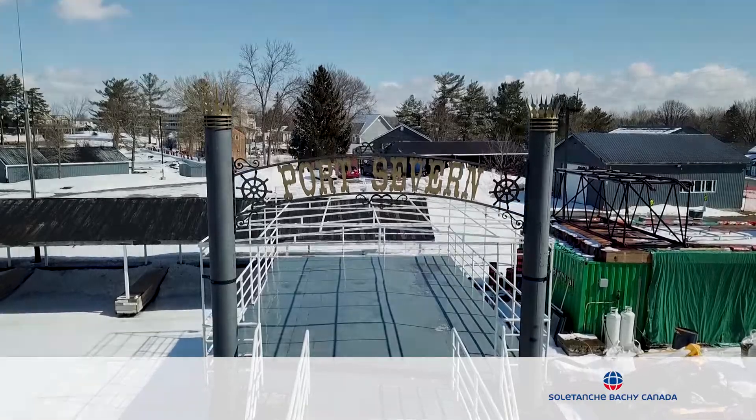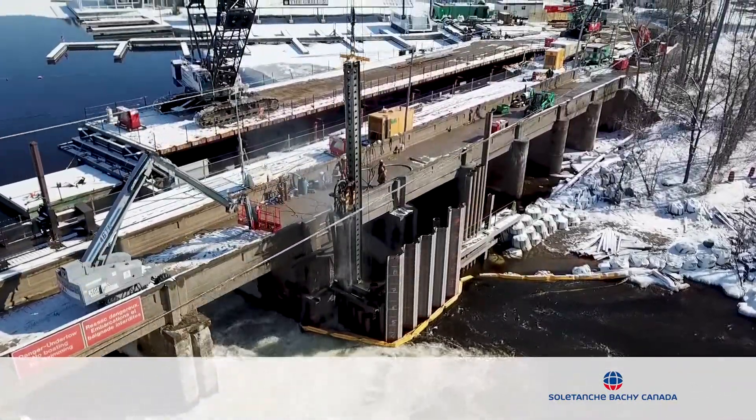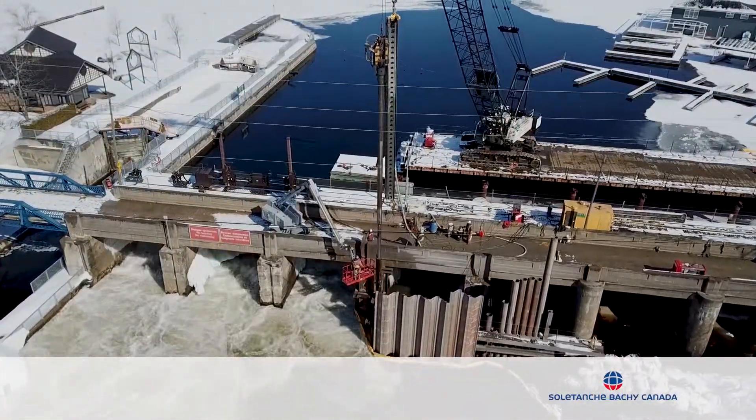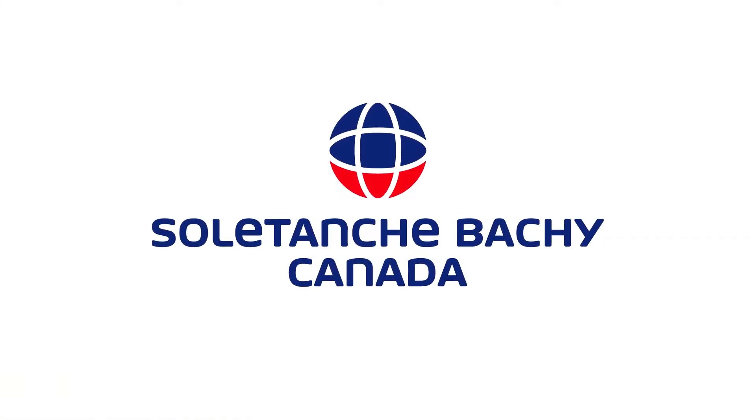The Trent Severn Waterway is a representation of Canadian engineering heritage stretching from Lake Ontario to Lake Huron. The National Historic Site is a 386 km network of rivers, lakes, canals and locks.